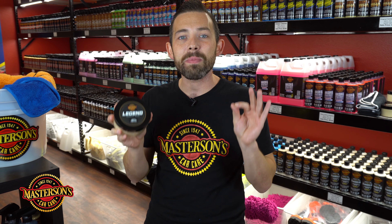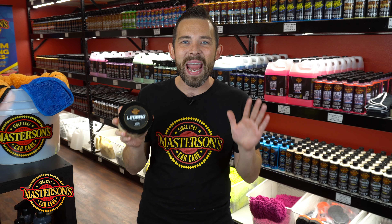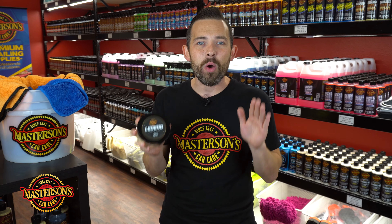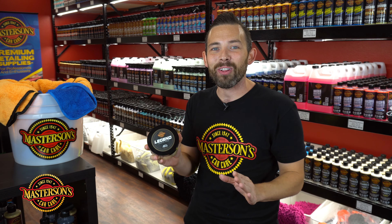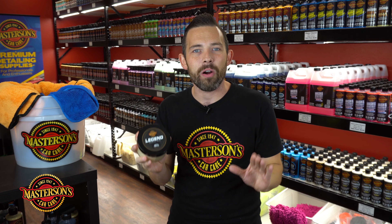First we hunt down the world's purest carnauba. This is grade A Brazilian carnauba that we put through our seven-stage refining process, where we refine all of the impurities out of the carnauba, and you're left with the world's purest carnauba.